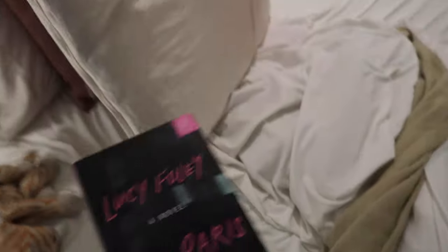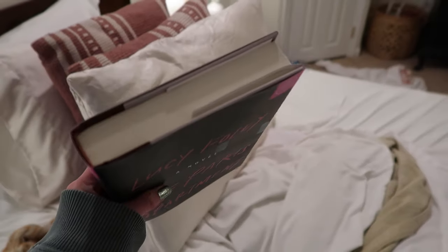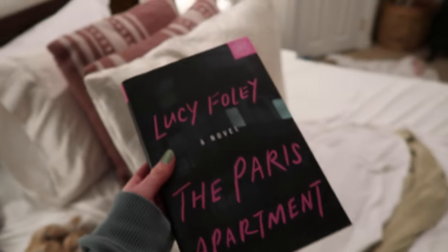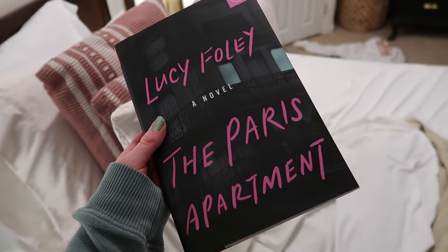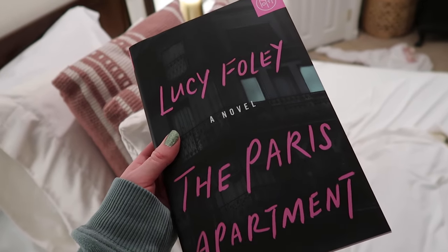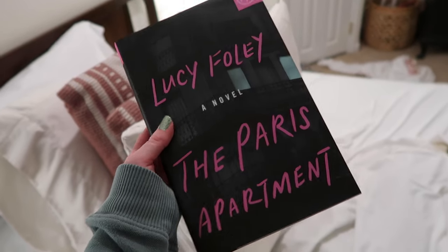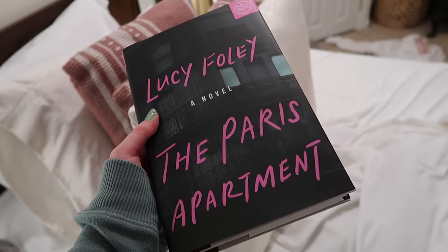I'm feeling really blah so I'm getting into bed and going to read more of 'The Paris Apartment.' I've made pretty good progress so far and I'm absolutely loving it — it's very reminiscent of Lucy Foley's other book style. She writes in a way that really keeps you on the edge of your seat. I'll probably be able to finish it this weekend. It's Saturday morning now — I just finished getting ready, it's like 12:30 PM.